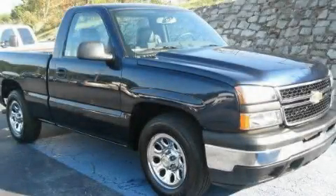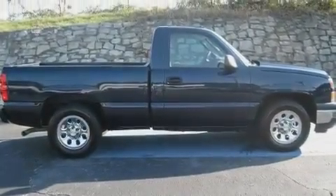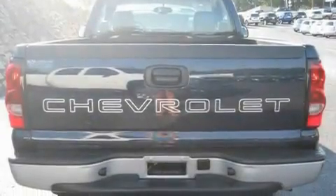This is a 2007 Chevrolet Silverado. It has the power to move what you need and the look too. It has a 4.3-liter six-cylinder engine and a four-speed automatic transmission.